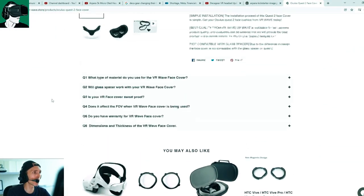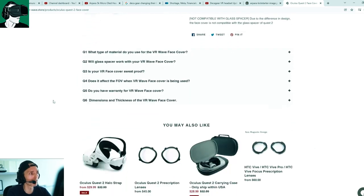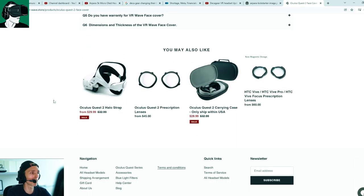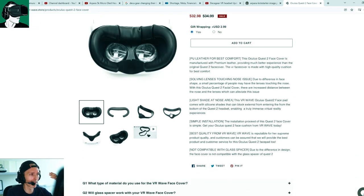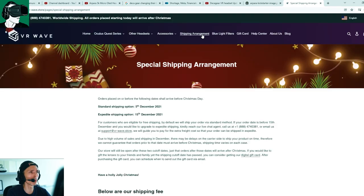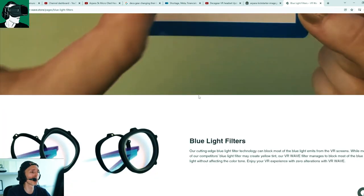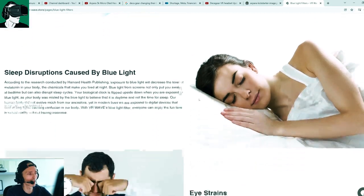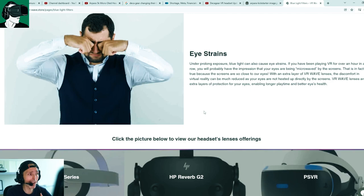Before we get into that, a quick interruption: VR Dashwave Store has a special Christmas promotion on their website. Today's video is sponsored by them, and we actually use their products ourselves. They have lens prescription adapters, facial replacement accessories, and more — compatible with the Meta Quest, HP, HTC, and even the DJI VR headset. They cover both nearsightedness, farsightedness, and astigmatism.